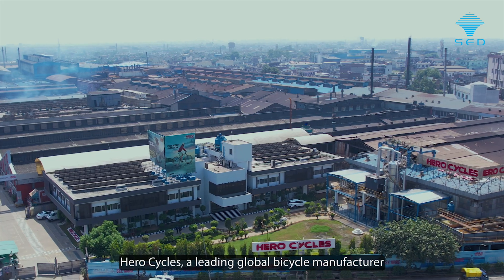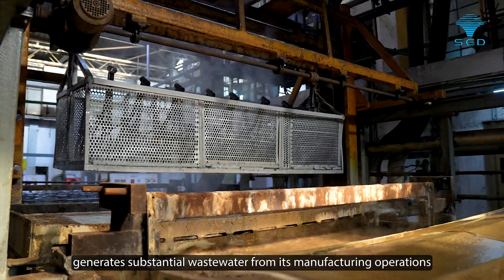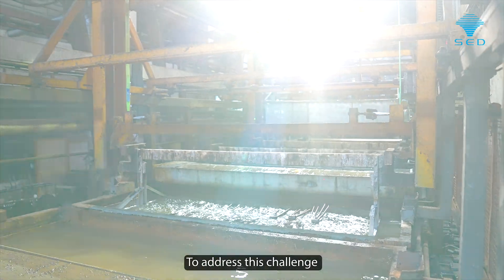HeroCycles, a leading global bicycle manufacturer, generates substantial wastewater from its manufacturing operations, particularly due to electroplating processes. To address this challenge,